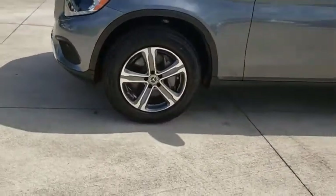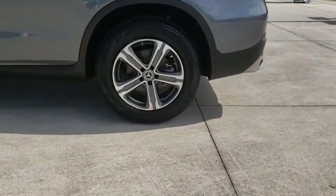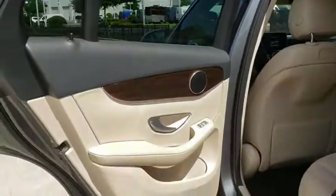Leather-wrapped steering wheel, Bluetooth, power steering, adjustable steering wheel, aluminum wheels, keyless start, cruise control, floor mats, four-wheel disc brakes, auto-dimming rearview mirror.